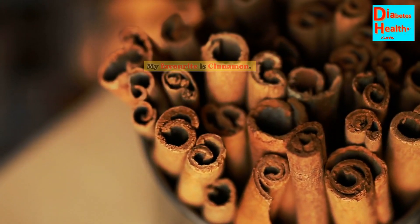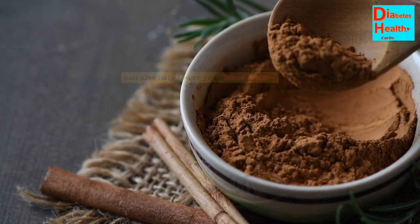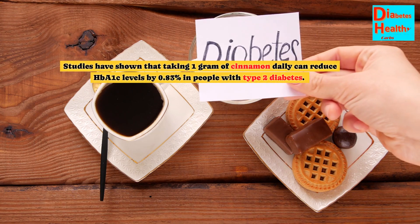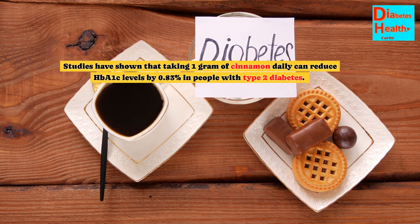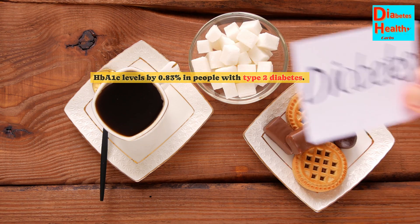My favorite is cinnamon. You might know it as a delicious spice for baking, but did you know it can also help lower your blood sugar? Studies have shown that taking 1 gram of cinnamon daily can reduce HbA1c levels by 0.83% in people with type 2 diabetes.